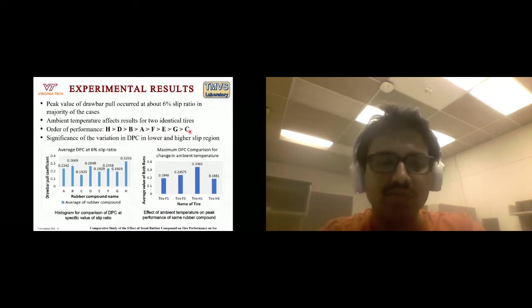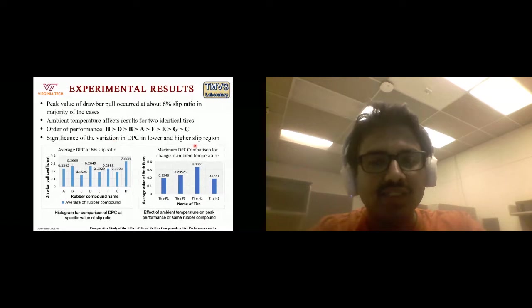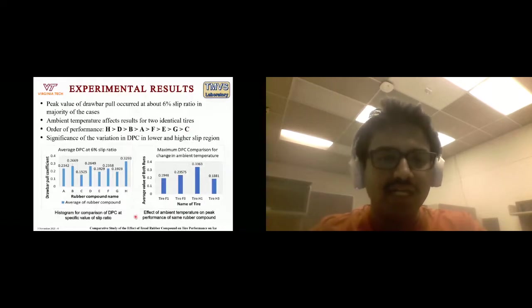Rubber compound C had the highest resistive forces normalized with respect to normal load, making it not an ideal candidate for a winter tire. We also found a new effect: the variation in drawbar pull coefficient in the lower slip region was much more prominent than in the higher slip region. As we approached 30% slip, the drawbar pull coefficient plateaued to a narrow range. For rubber compound C, the peak drawbar pull was 0.158, while for rubber compound H it was 0.336 — a very high difference.